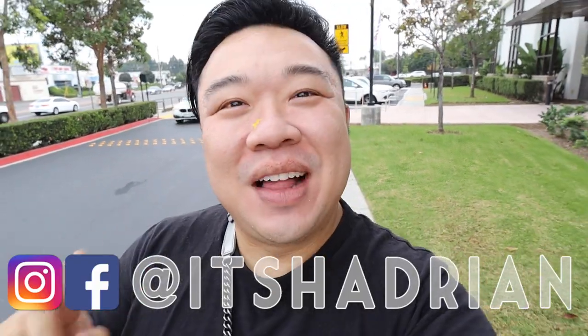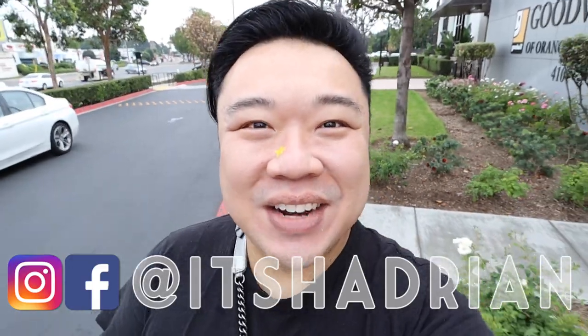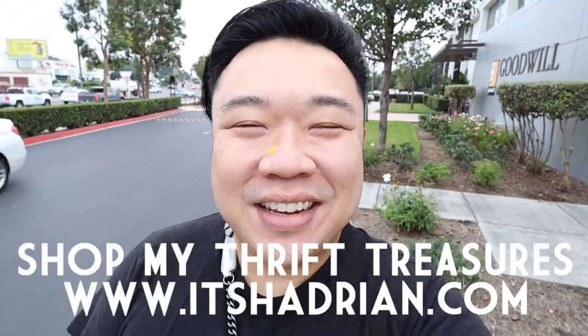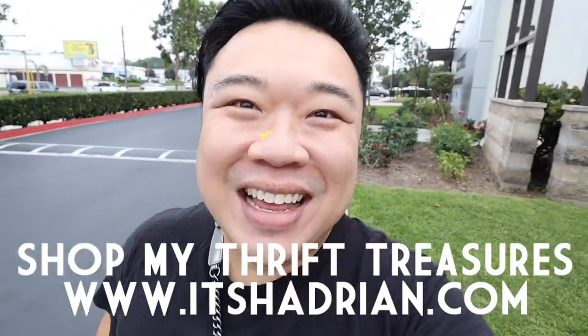But if you guys love thrifting, thrift hauls, vlogs, home decor videos, and all that fun stuff, do not forget to subscribe and hit the little bell so you're notified when new videos go up. And be on Instagram — it's Hadrian, just like it's spelled here. Check out the shop at Hadrian.com to see what's for sale from my thrifting adventures. But without further ado, let's hop in the store and go check it out.